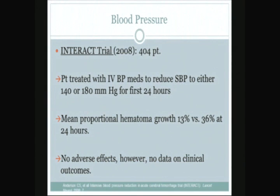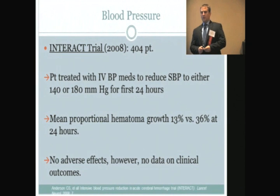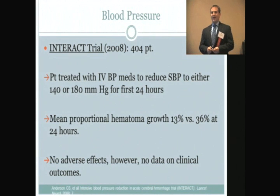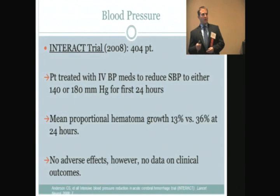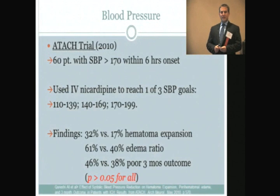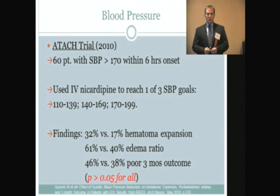Two trials have come out since the last guidelines. The INTERACT trial — Intensive Blood Pressure Reduction in Acute Cerebral Hemorrhage — was a Chinese trial looking at 404 patients randomized using IV blood pressure-lowering agents to either a systolic of 140 or a systolic of 180 for the first 24 hours. They found a significant decrease in hematoma growth: 13% in the lower blood pressure group compared to 36% in the higher blood pressure group. Importantly, they also found no adverse effects, though the study wasn't powered to show clinical outcome improvement.